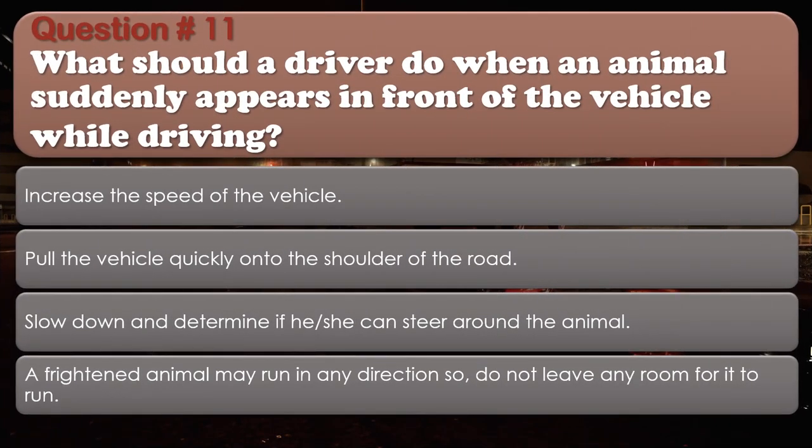Question number 11: What should a driver do when an animal suddenly appears in front of the vehicle while driving? Options: Increase the speed of the vehicle; Pull the vehicle quickly onto the shoulder of the road; Slow down and determine if he or she can steer around the animal; A frightened animal may run in any direction, so do not leave any room for it to run. The correct answer is Slow down and determine if he or she can steer around the animal.